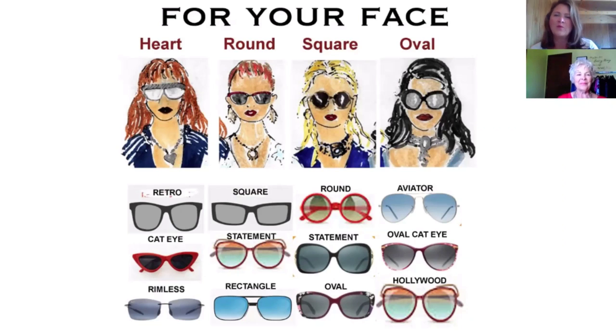Okay, let's start — there are four different face shapes: the heart, the round, the square, and the oval. In the last video we helped you decide which shape you are. Which one are you?